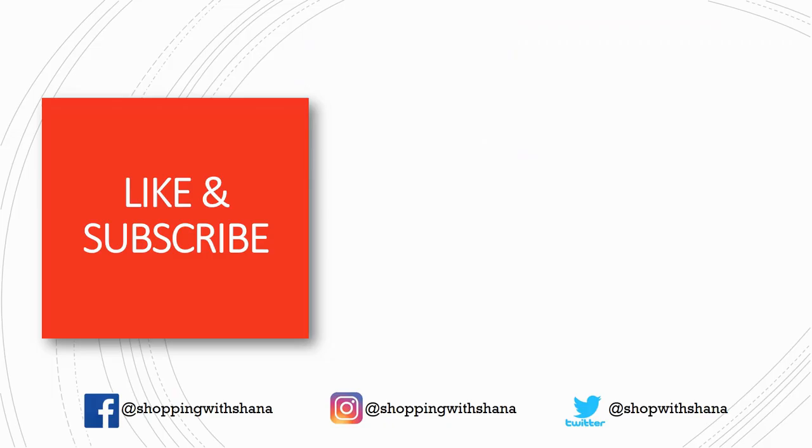That's all I have for you this week! Of course there are lots of other products part of the 10 for 10 get the 11th item free — I didn't include all of them, so go check them out on your own. Let me know if you're heading to Meijer this week and if you're grabbing some of these deals. Have a wonderful week — see you later, bye guys!